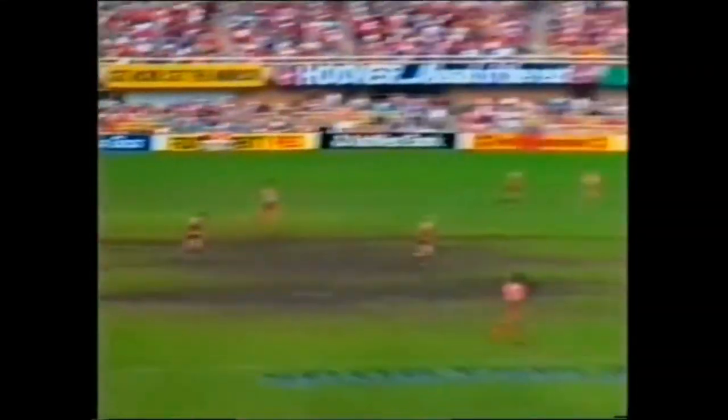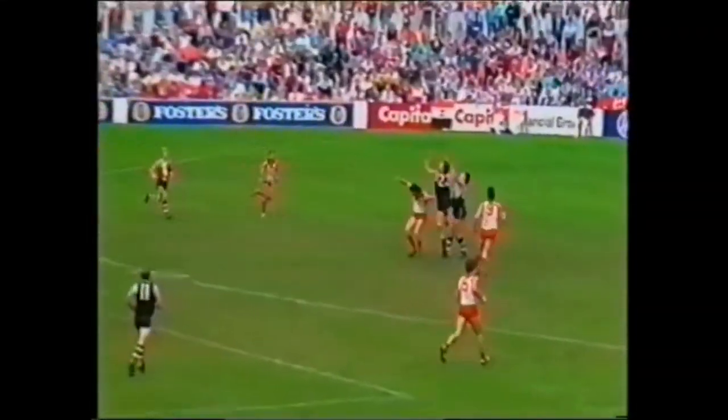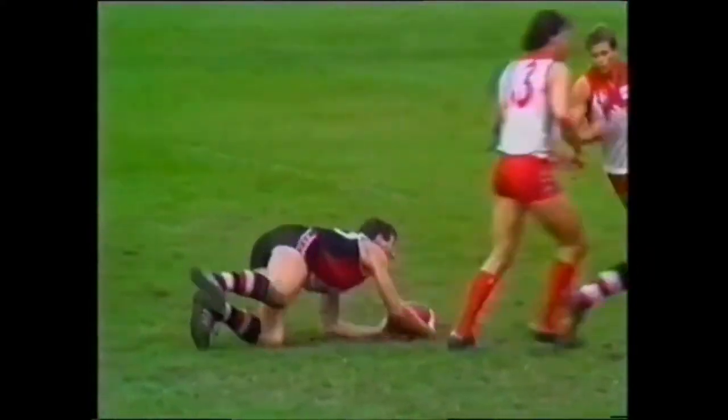Coster Witte, David Witte coming in towards the centre, puts a long kick to centre half-forward. Lowe comes to Coster and takes a timely mark.